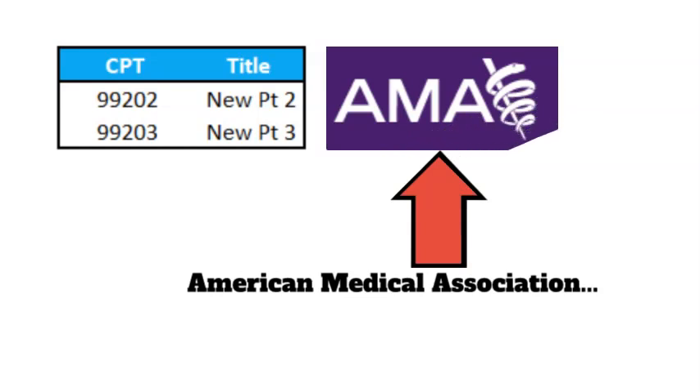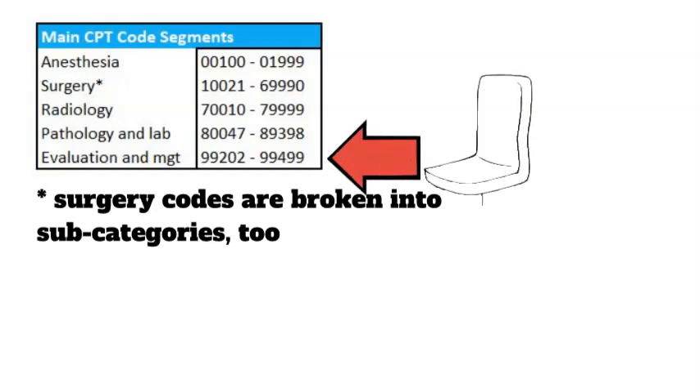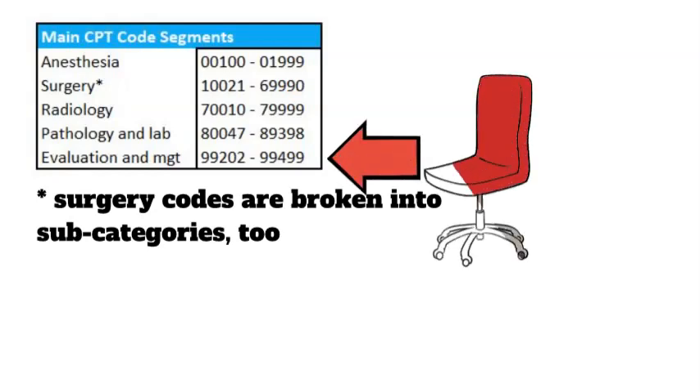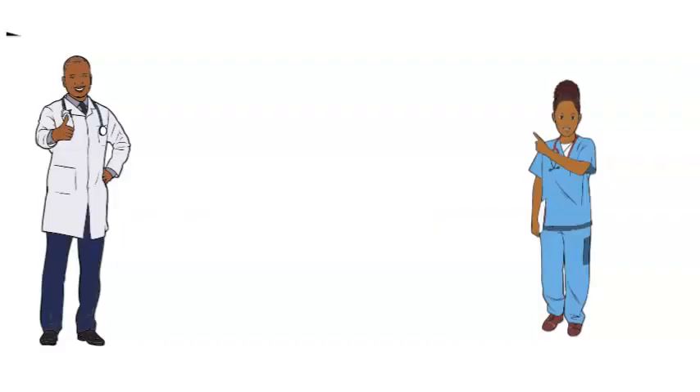Developed decades ago, a CPT code is a five-digit number that tells an insurance company like Medicare, Medicaid, or the commercial insurance companies, the level of service that was provided to you. There are thousands of CPT codes. Some of the key codes in use throughout the United States are evaluation and management codes, known to clinicians as E&M codes.